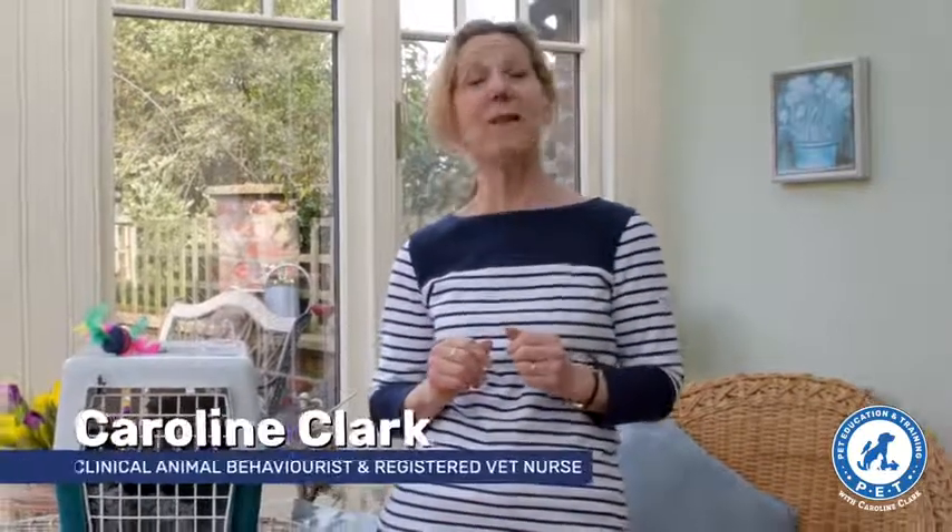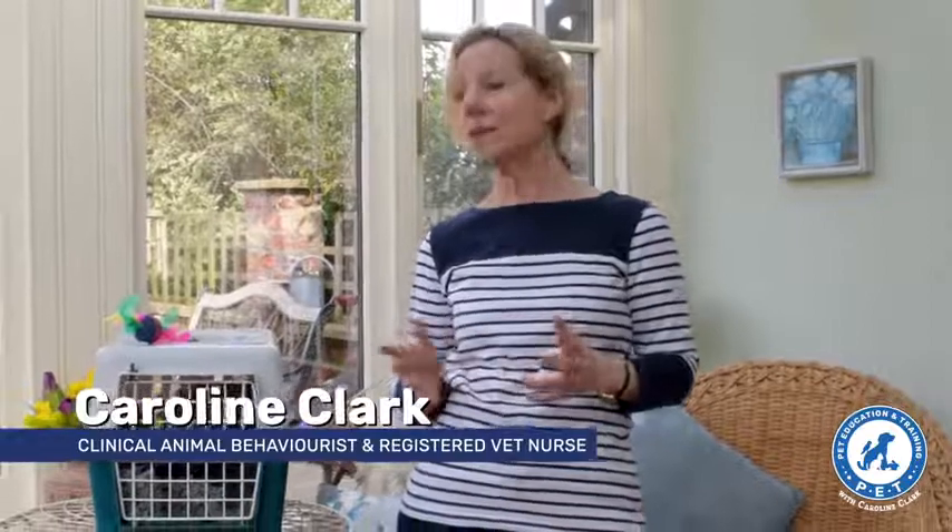Hello, I'm Caroline Clark and I want to talk to you today about cat behaviour. I'm guessing a lot of us are going to be spending more time at home, and it's a really good opportunity to do a little bit of training with your cats.